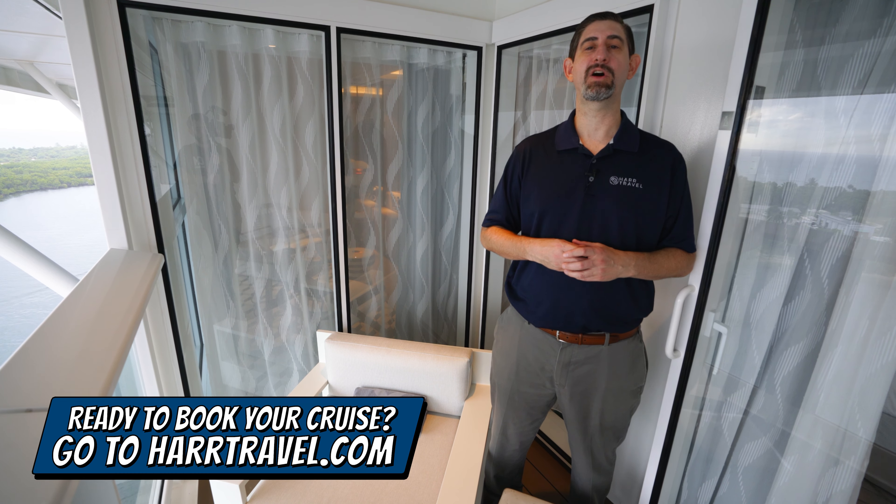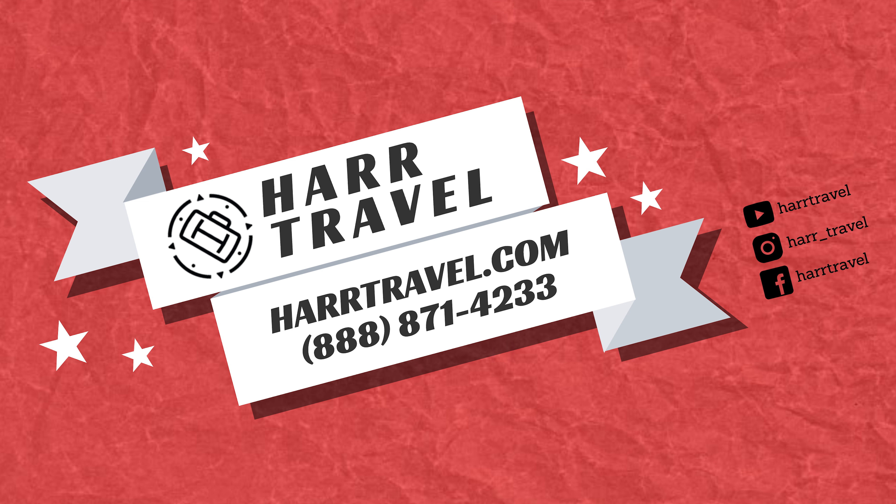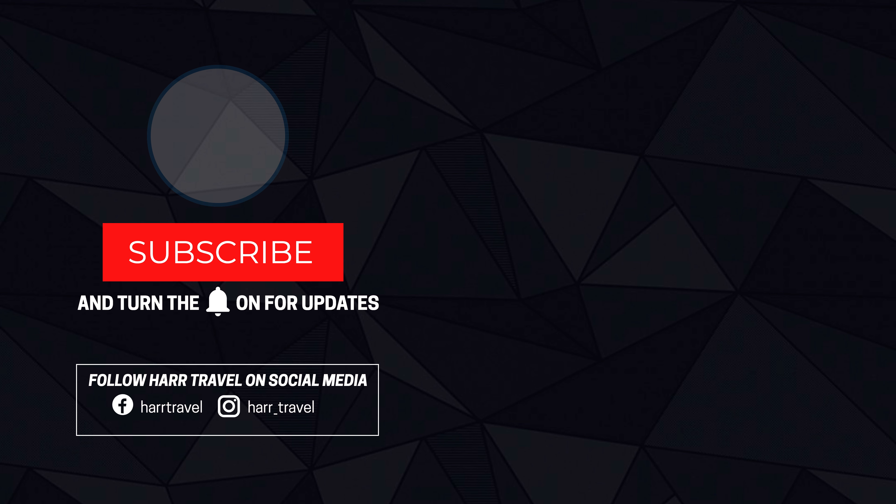Over here you've got an oversized soaking tub — big enough even for me, and I'm 6'6". Your retreat host can draw a bubble bath and have champagne waiting, or arrange all your dining reservations. Because you're in a suite, you also get access to the Luminae restaurant for breakfast, lunch, and dinner — it's absolutely delicious — plus the Retreat sun deck and lounge. Around the corner is the shower. I'm a really big guy and I love that there's a ton of space in here, with a large rain showerhead up above, an adjustable showerhead, and another set of upgraded bath amenities.